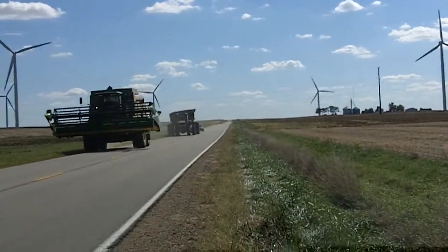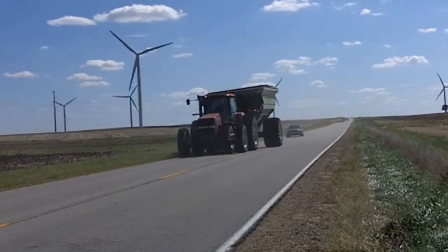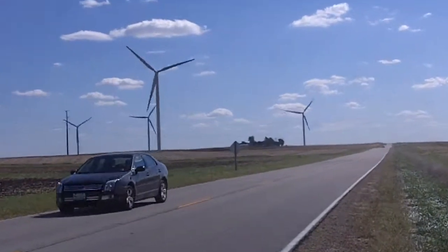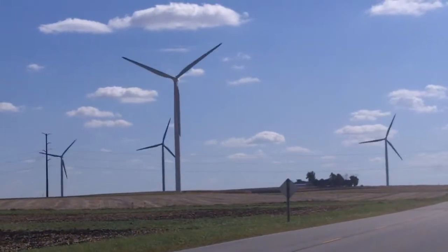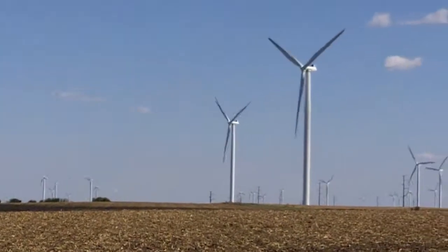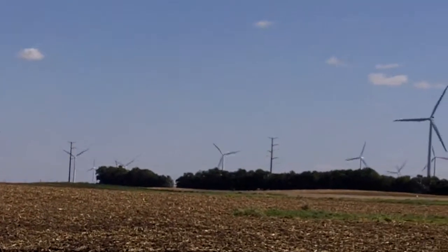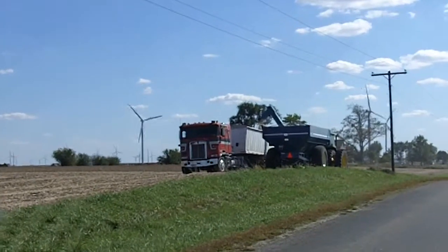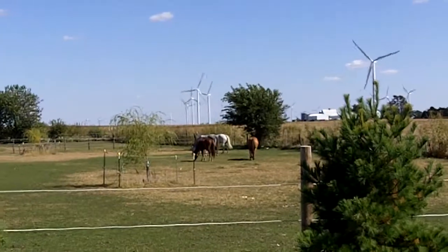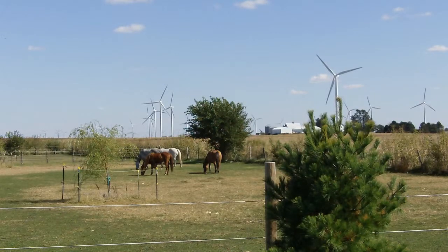Later on in the video we will be seeing some construction of another wind farm just east of Carlock, Illinois. Here we see some construction or some farm equipment going down the road right in front of these huge windmills. This is located in a farming community. This field has just been cleared of corn and you'll see some harvesting still going on in the soybeans. This is an auger wagon filling a semi truck.